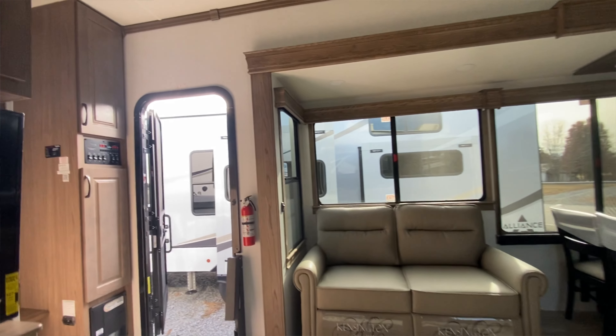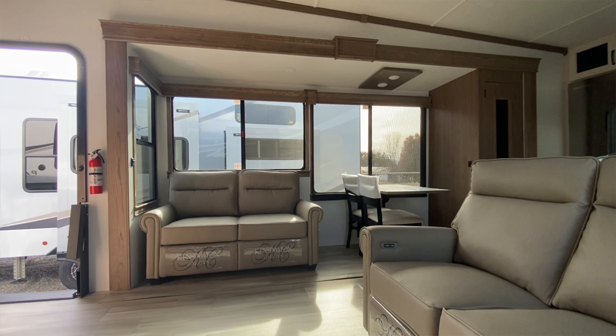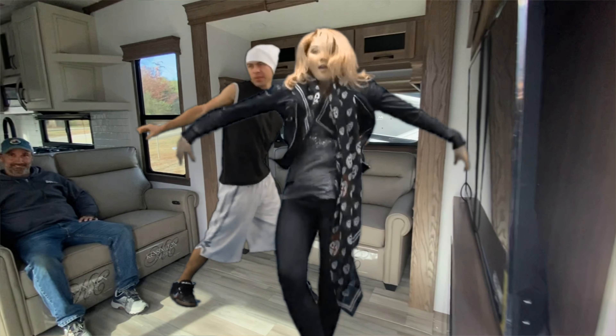Huge living area. I think part of that is the wide body — that 101 inch wide. With the dual slides, it makes it feel gigantic. Definitely big enough for a dance party. It's important because I have a lot of those.